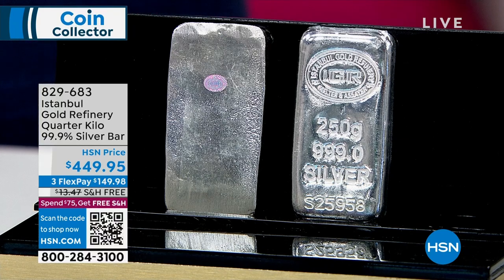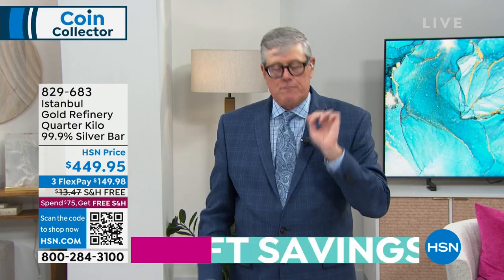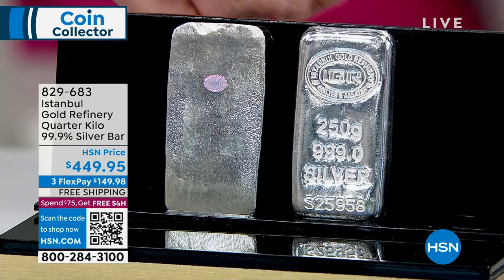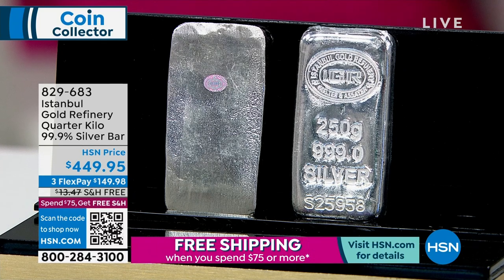One important thing with silver: many sellers have a cash price, wire price, crypto price, credit card price, PayPal price — all different. Here, there's no convenience fee. Use any credit card you want, it doesn't cost a penny extra. You get free shipping and handling, flex pay, and a 30-day money-back guarantee. It is absolutely the easiest way to buy silver on the planet. This is an exclusive bar, exclusive to HSN, with very limited quantities available.